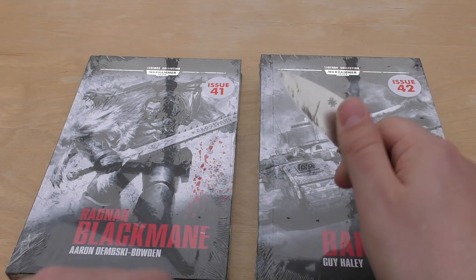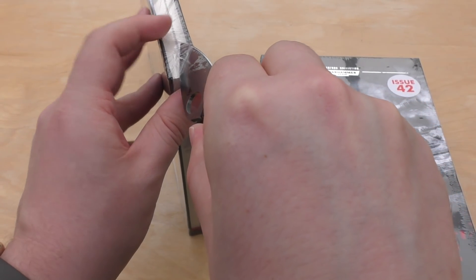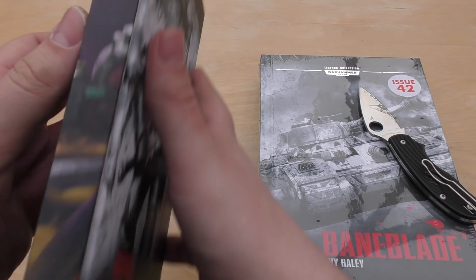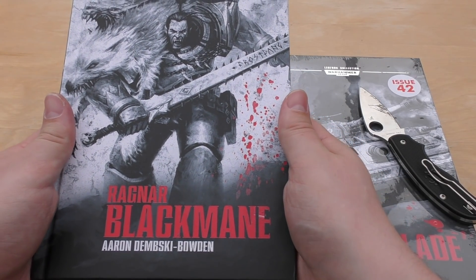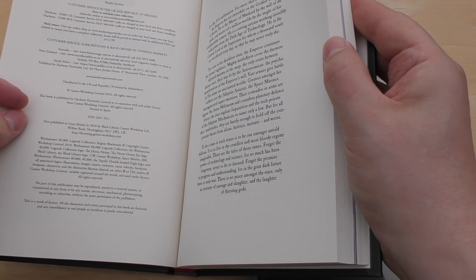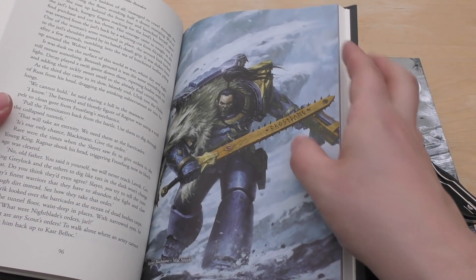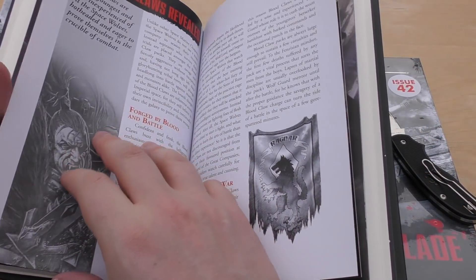Let's have a look. This is issue 41 - Ragnar Blackmane, a Space Wolf one. The spine number is 26 and it looks like it's got a World Eater on it with a plasma. Ragnar Blackmane by Aaron Dembski-Bowden. This book is quite thin - not many spare pages at the back - 163 pages, hardback as always. It was published in 2016, so less than two years old. In the middle you get a collection of art - there's Ragnar Blackmane and the timeline showing it takes place in the 41st millennium.